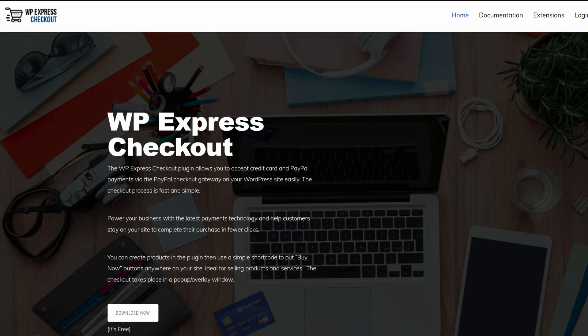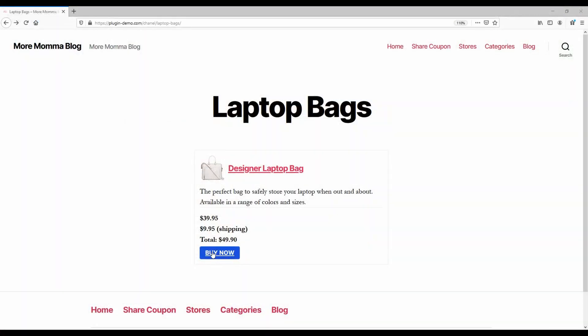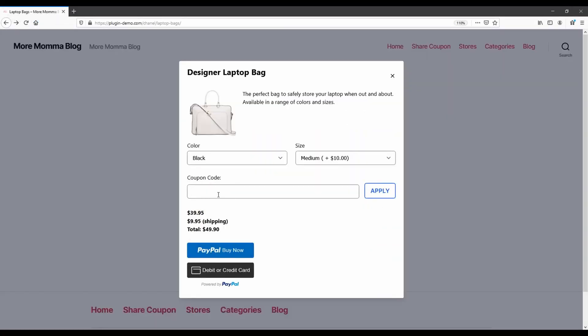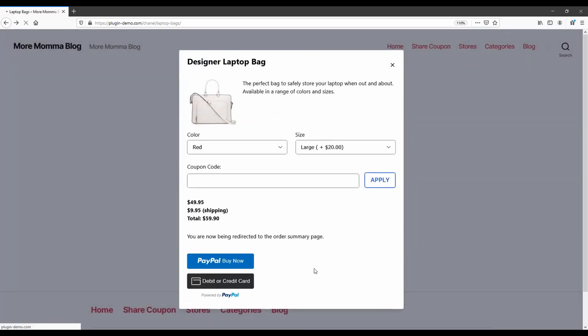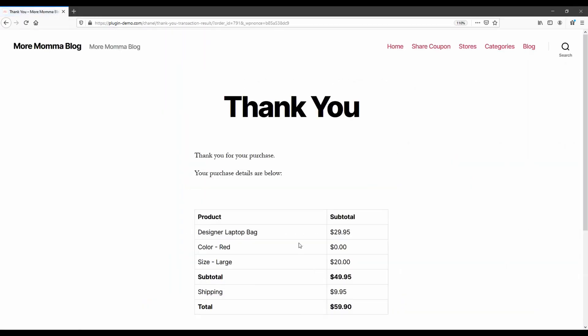Number eight is WP Express Checkout. It's another PayPal Payments plugin for WordPress that lets you add a PayPal Payment Button to your website. Unlike the other WordPress plugins on this list, this plugin shows the checkout process in a pop-up window. Users won't need to leave your website, allowing for a faster checkout process. WP Express Checkout is an excellent solution for selling products and services, and it also works seamlessly with WooCommerce, allowing you to add the new PayPal Express Checkout Gateway to WooCommerce. The pricing is free.